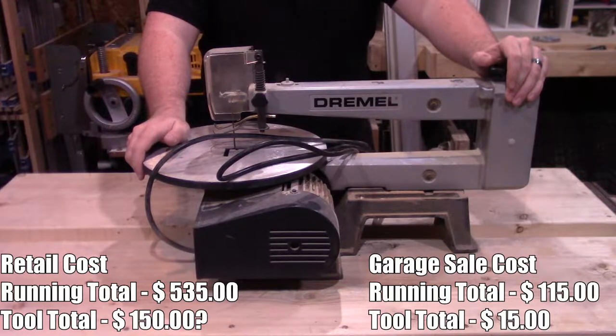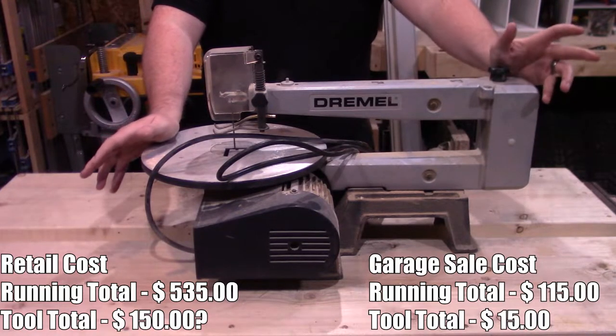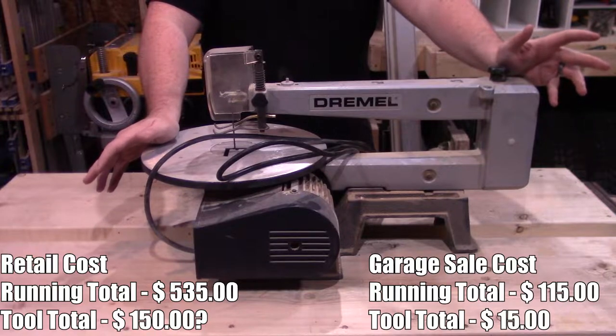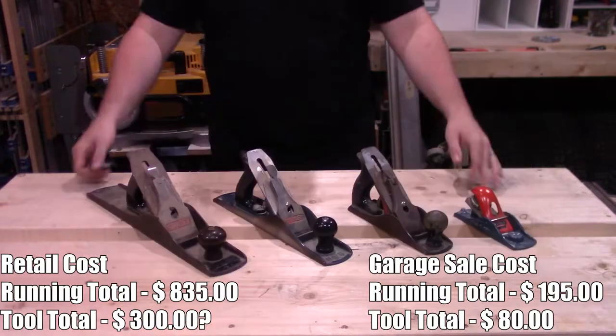I spent $15 on the scroll saw — they literally just wanted to get rid of it and I happened to be the one who showed up. I haven't had a chance to break it in a whole lot, but it's there when I need it. For $15, if I never use it I don't really care — I'll happily spend $15 on something I never use versus $150 or $1,500.